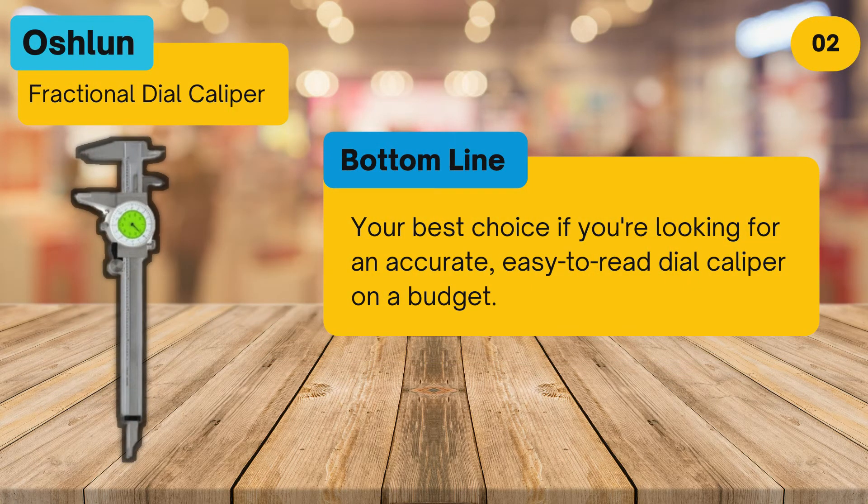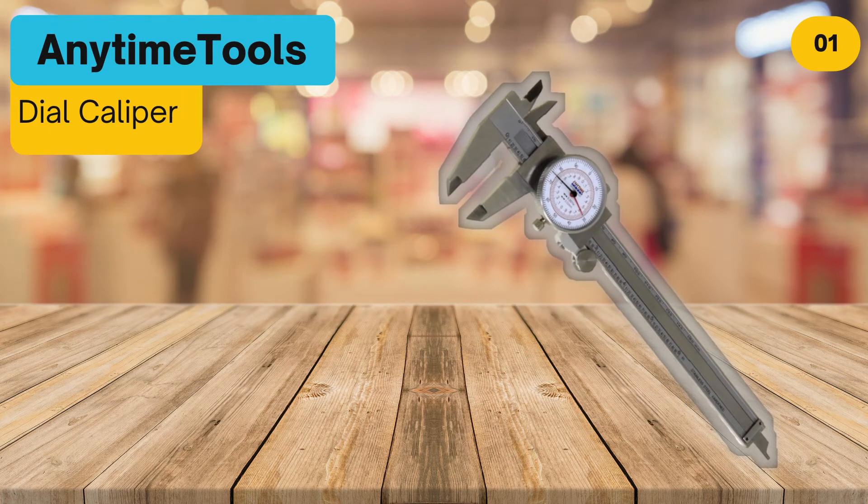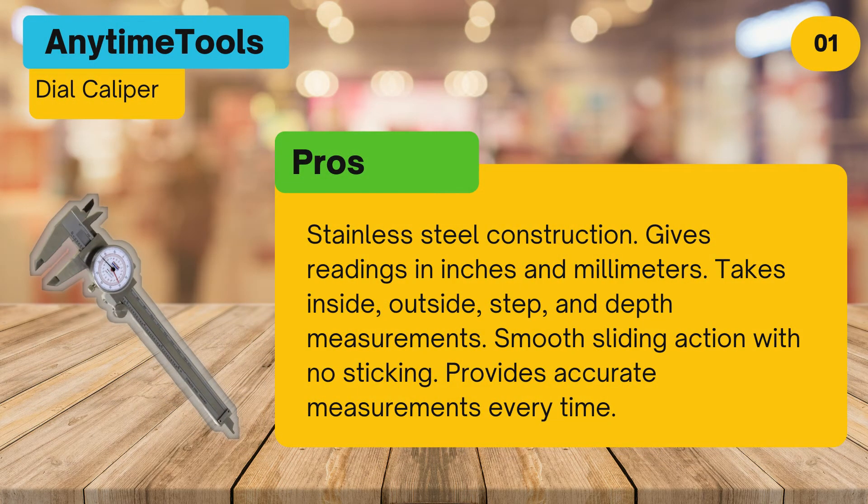Bottom line: your best choice if you're looking for an accurate, easy-to-read dial caliper on a budget. At number one: the Anytime Tools dial caliper. Pros: stainless steel construction, gives readings in inches and millimeters, takes inside, outside, step, and depth measurements, smooth sliding action with no sticking, and provides accurate measurements every time.